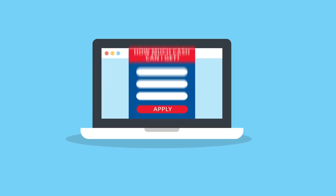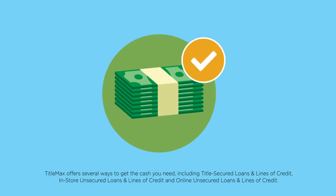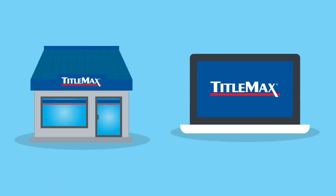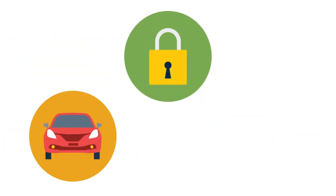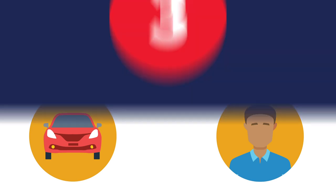Step 1: Visit TitleMax.com and fill out our form. Step 2: Select the loan that fits you best. At TitleMax, you can choose from an in-store or online experience, and you can secure your loan with a vehicle title or with just yourself — no title needed.